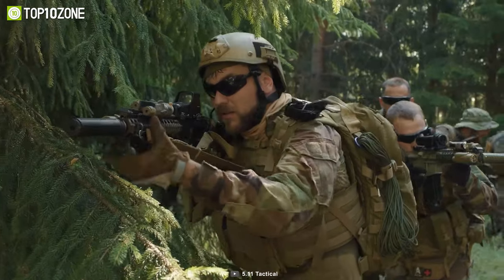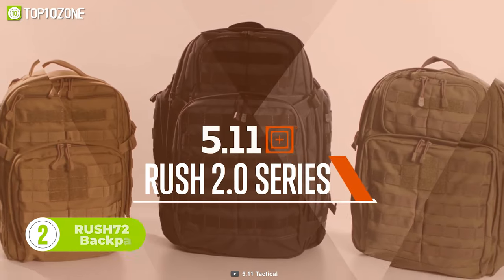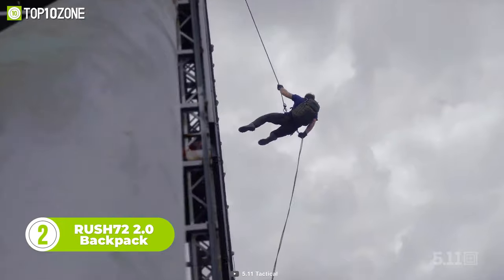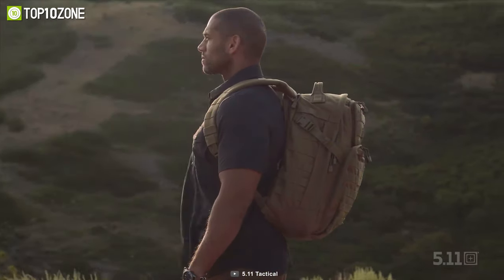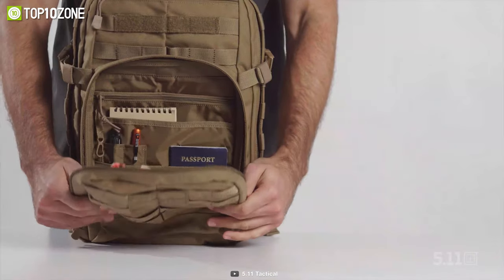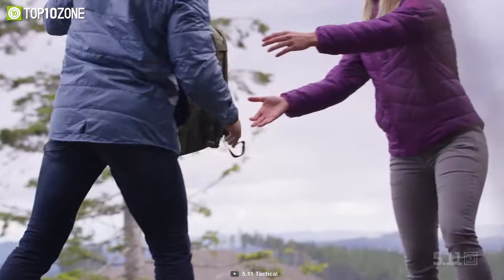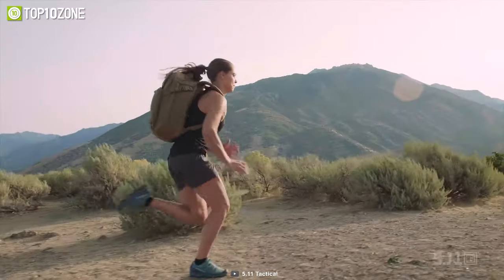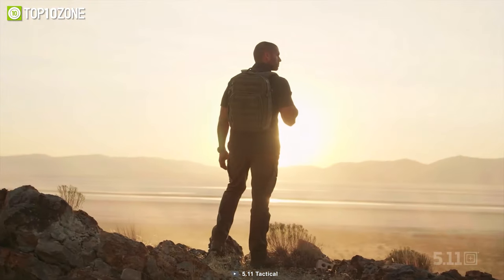When it comes to extended missions, you need a backpack that can handle the demands of the outdoors. For that, you need to check out the Rush 72 2.0 backpack. Whether you're on a tactical mission or heading out for a long-range deployment, this backpack is the ultimate choice. With compartments designed for everything from electronics to survival gear, you'll have no trouble keeping your essentials organized and easily accessible. It's also perfect for anyone who enjoys spending a few days in the great outdoors — load it up with camping equipment, clothing, and hydration gear, and you'll be ready for any adventure.